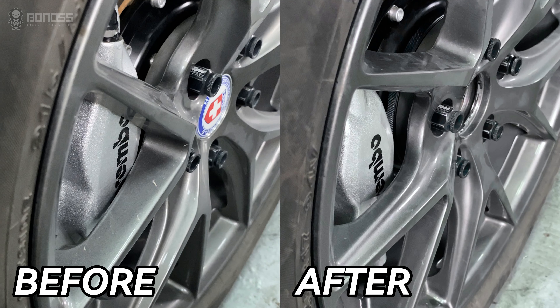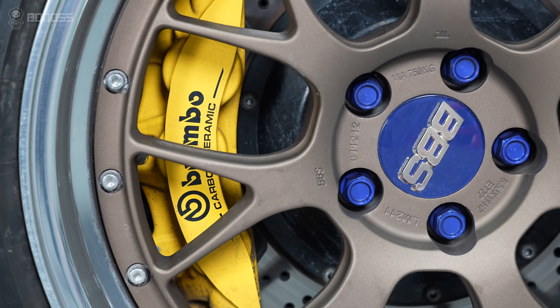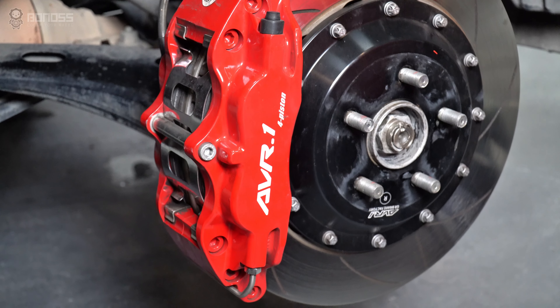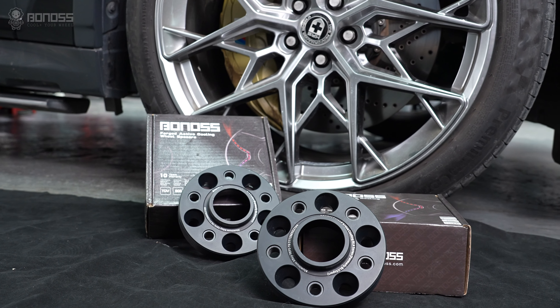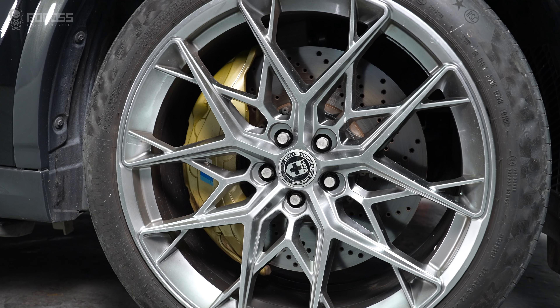Wheel spacers can easily solve big brake clearance issues. Typically, performance brake calipers are bigger than the originally equipped ones. Larger brakes often require more space to fit. Thus, it is necessary to utilize wheel spacers or to upgrade to new aftermarket wheels.